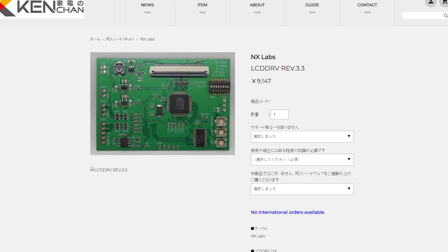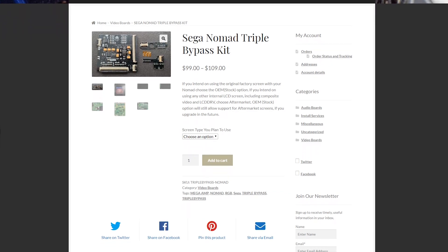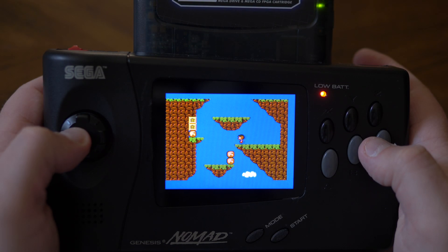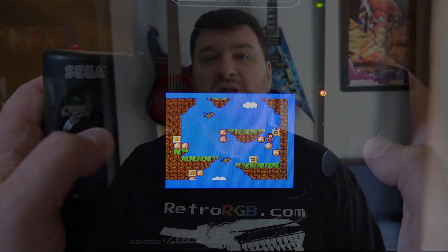I do plan on eventually doing another video detailing every mod that's been done to this one, but for now I'll just give you a quick rundown so you'll know what's inside. This unit has the RGB LCD driver installed, as well as a Sega Triple Bypass from Mobius Strip Tech. This bypass upgrades the audio and video output, as well as the separate headphone output. Lastly, Sega Master System support has been added back to it as well. I'd like to eventually get back to the Nomad and explain both how and why these mods are done, but for now, at least we know what kind of lag to expect from it.